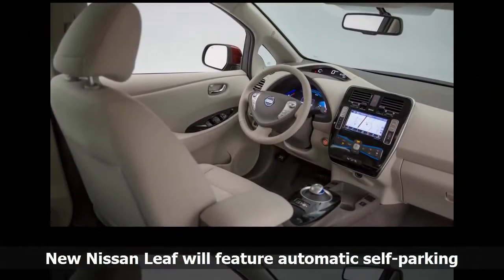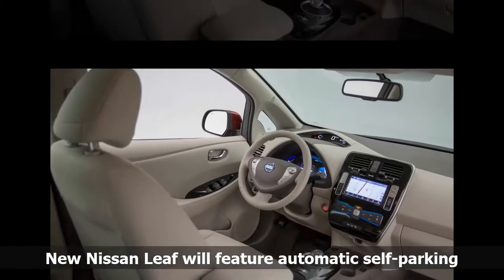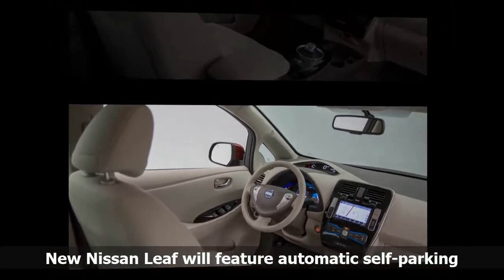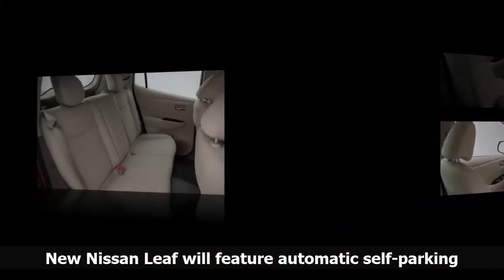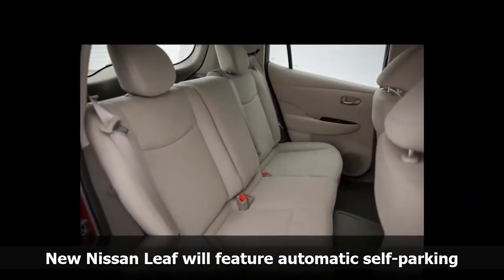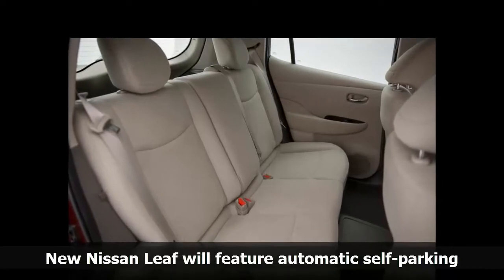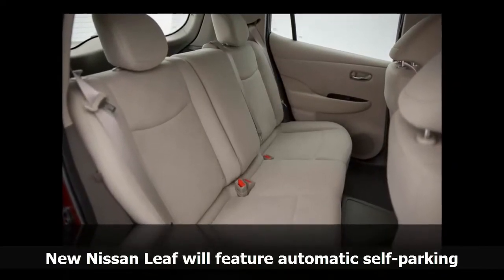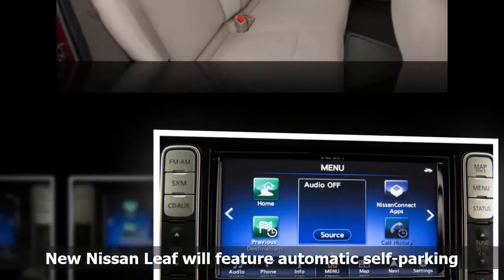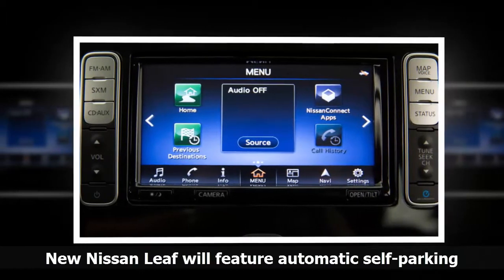Nissan had previously said the redesigned Leaf would get ProPilot, but this week's announcement details the system's further enhancement with automatic parking. The Japanese car maker previewed ProPilot Park in an animated demo video. The driver cruises a lot for a parking spot, chooses a space and then presses the auto-park button. The car does the rest, piloting itself with sonar and cameras.